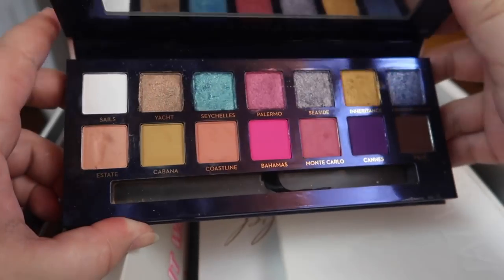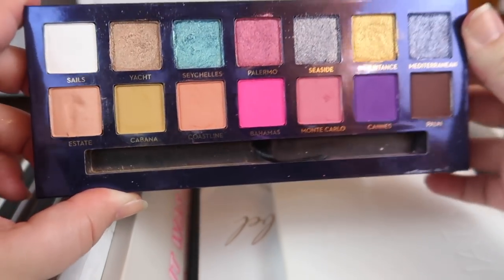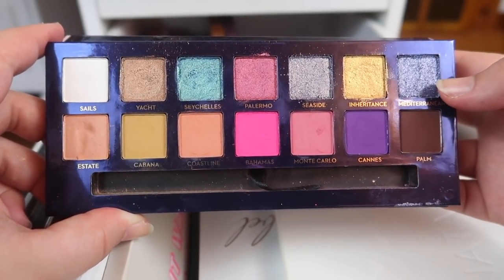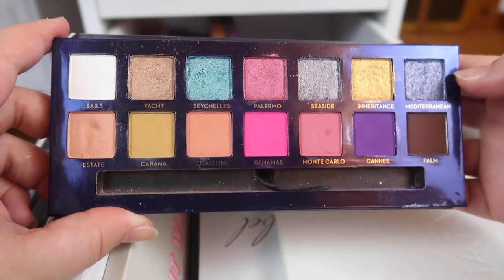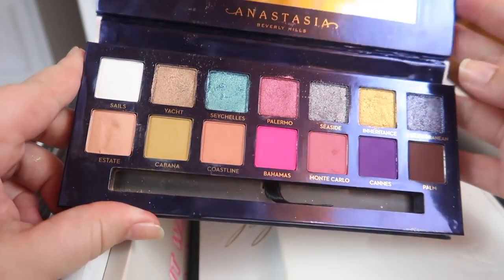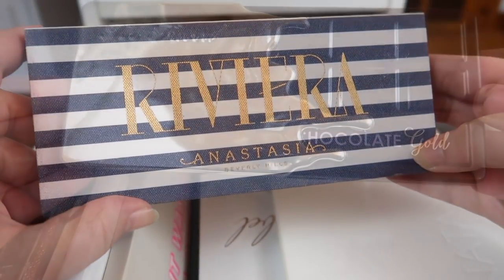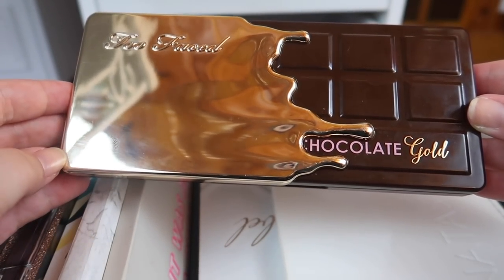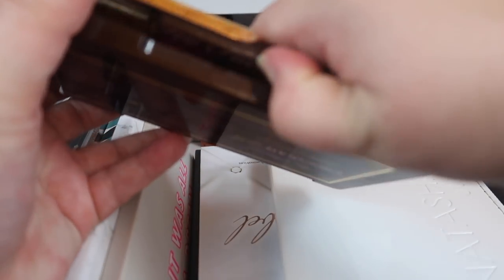I also have the Riviera palette, which I did do a whole video on — three looks. I like the shades in here, especially the shimmers. I think the shimmers pair really well with the mattes in Subculture, so I'm trying to keep this one up to use alongside my Subculture palette.